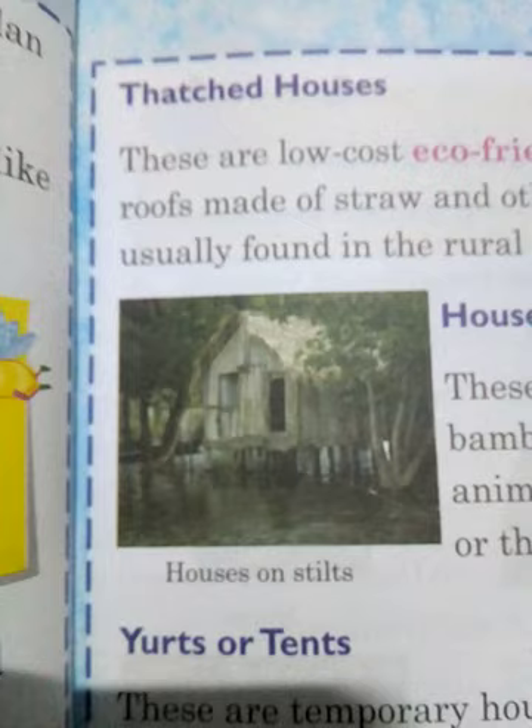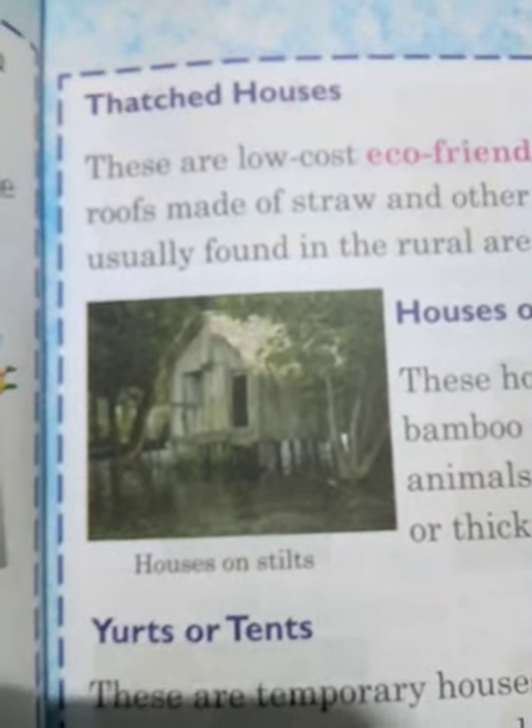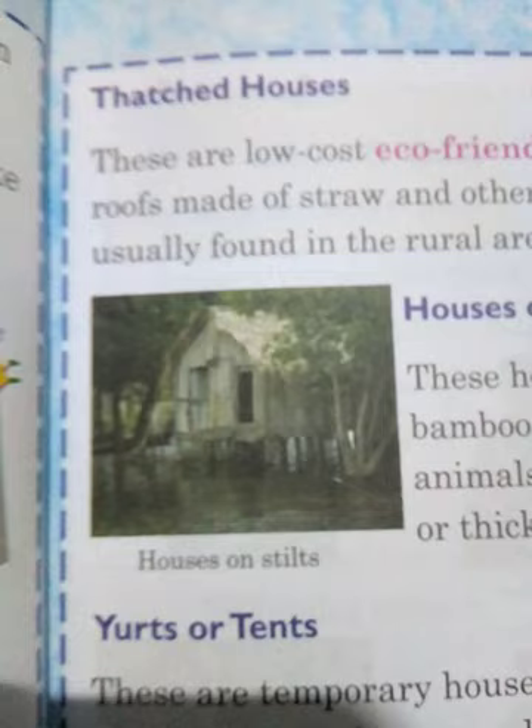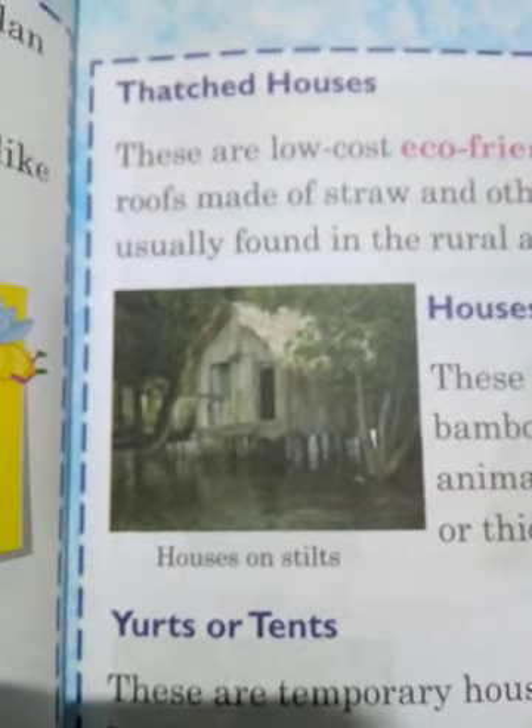These are houses on stilts. These houses are made on wooden bamboo stilts to keep them safe from floods and wild animals. They are mostly built in flood-prone areas or thick forests, and they are found in parts of Assam.